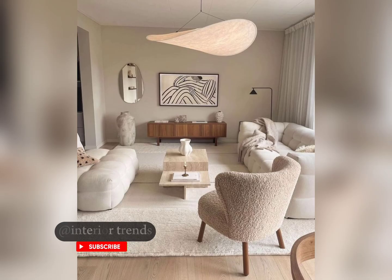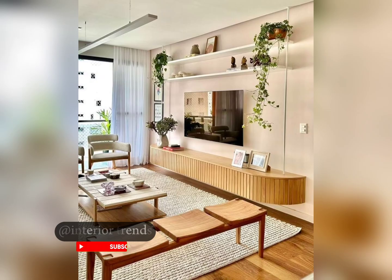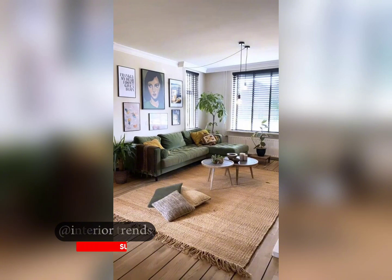Edit your belongings, use storage wisely, and don't be afraid of empty space. Remember, minimalism is a journey and it's all about finding simplicity and peace in your living space. That's it for today — I hope you enjoyed this video and feel inspired to simplify your living room.